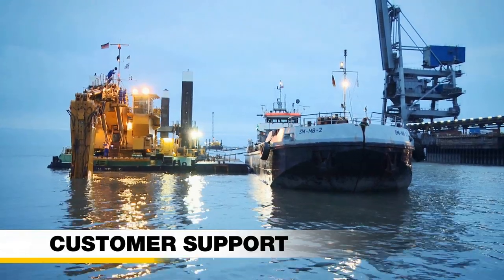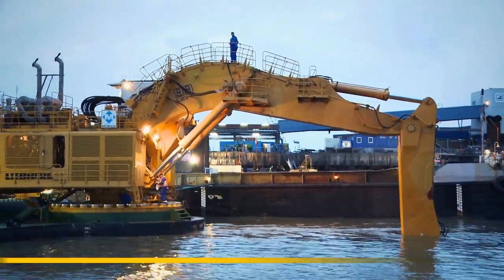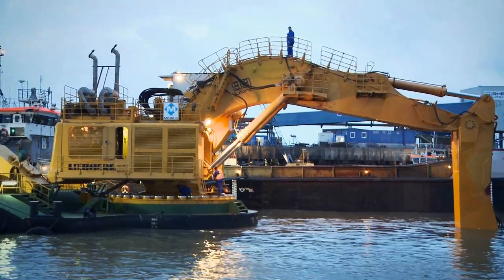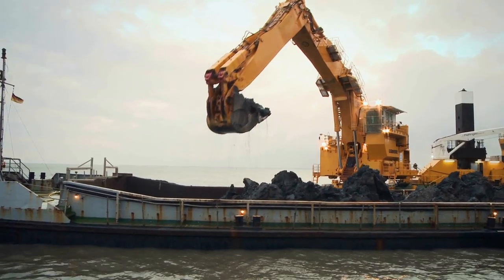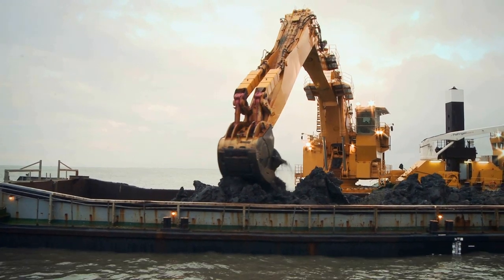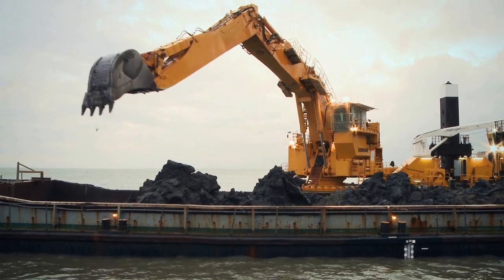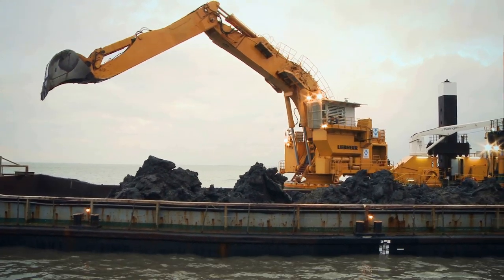Liebherr marine excavators can be found throughout the world in every kind of hydro engineering environment. The Liebherr International Service Network provides its worldwide customers optimal service at any job location. The Liebherr P995: greater benefits through advanced technology.